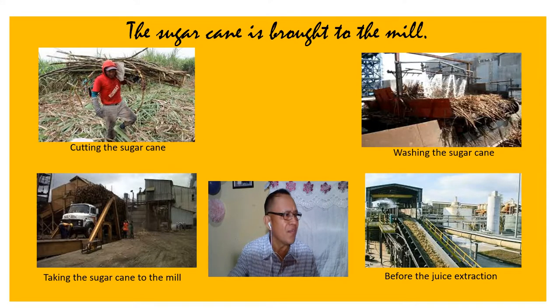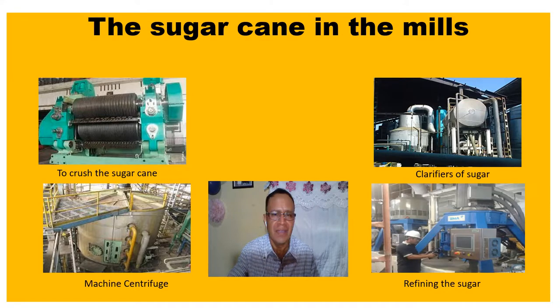Next, the third stage is shredding the sugar cane to extract the precious juice. This stage requires passing the cane through iron rollers. These heavy machines press the cane to extract the juice.